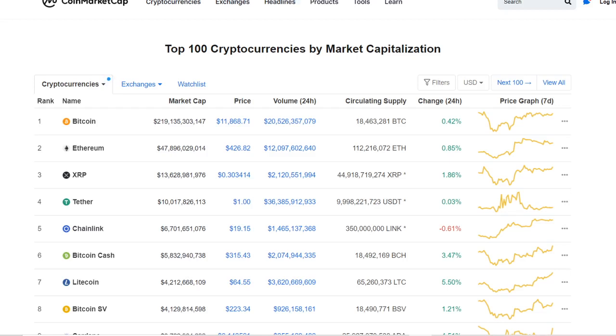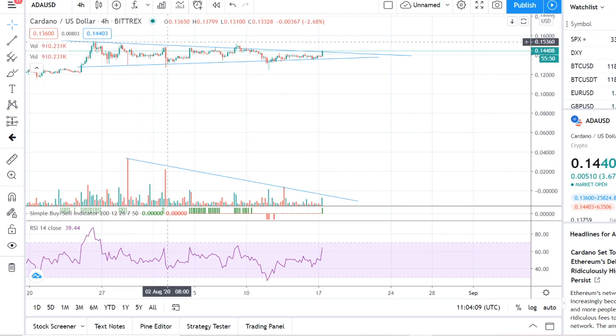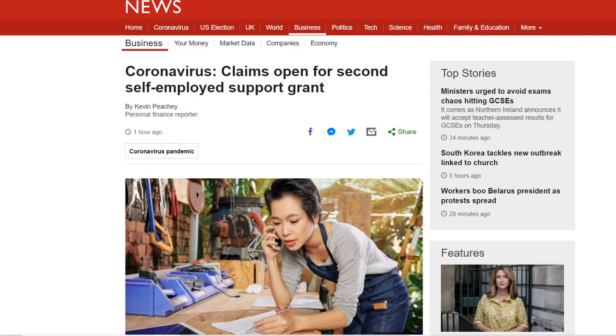What is up everyone, this is Crypto God. Today we'll be going through the CoinMarketCap, looking at technicals in Cardano, and speaking about some bullish news, as well as traditional UK finance news. If you think that's interesting, slap a like on this video, subscribe, and click the bell notification.